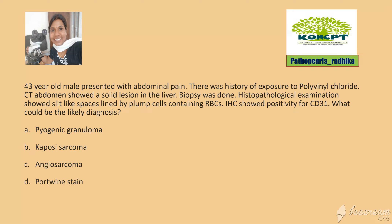Good evening. The question for today: a 43-year-old male presented with abdominal pain. There was history of exposure to polyvinyl chloride. CT abdomen showed a solid lesion in the liver. Biopsy showed slit-like spaces lined by plump cells containing RBCs, which was positive for CD31. What could be your diagnosis?